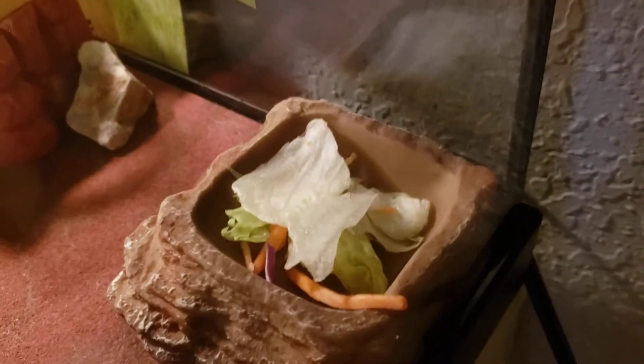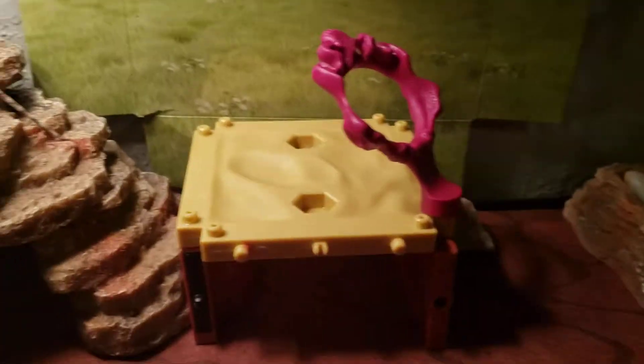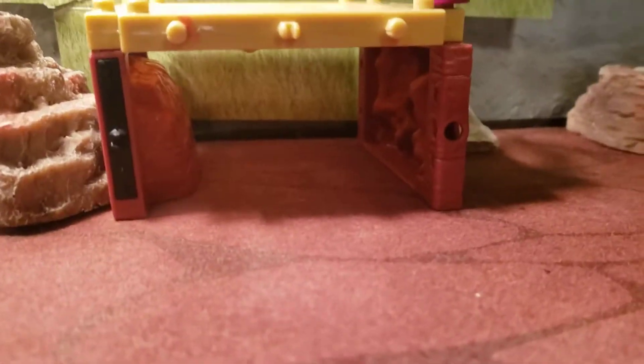There's his water, his food, rock, there's his little tree that he can climb into, there's his little other hut that he can climb on, there's a big old cave, there's Trico, there's a little rock.